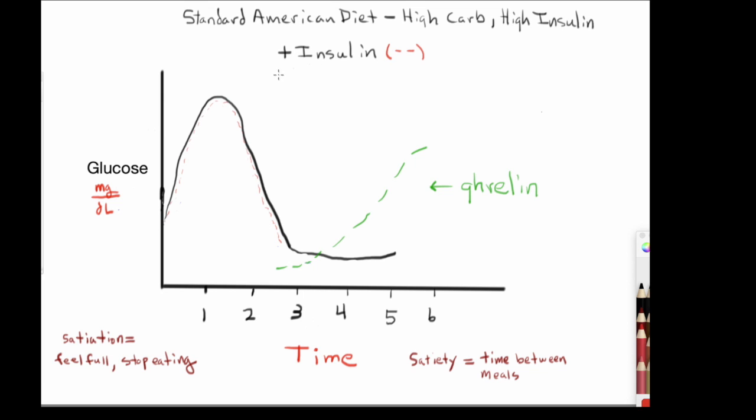As blood glucose rises, so does insulin — it rises in proportion. The job of insulin is to basically force the glucose into cells: liver, muscle cells, brain, and so on. In addition to this, we have another hormone called leptin, which in many respects is very similar to insulin in that it is a master hormone. Leptin is related to appetite suppression, and its release is stimulated by insulin.